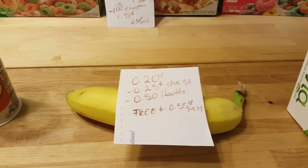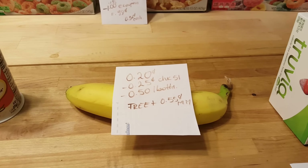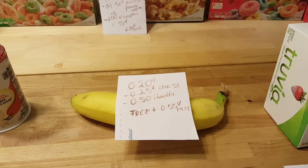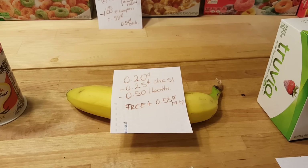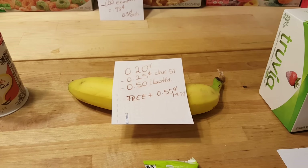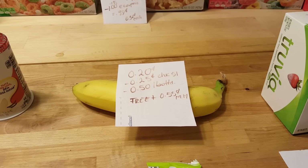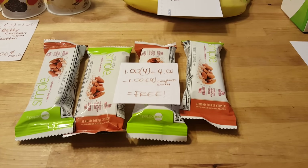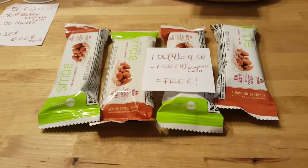I found a banana for 20 cents. There is a Checkout 51 rebate for 25 cents and a 50-cent Ibotta rebate, making it completely free with a 55-cent money maker. Unfortunately the Mobisave rebate and the Shrink rebate were both gone.